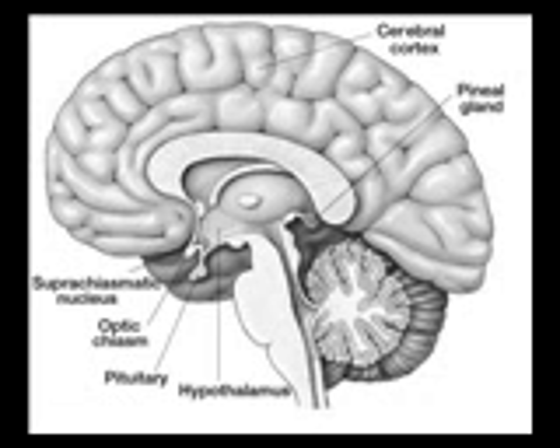In higher vertebrates, neurons are located in the pineal gland; however, these are not present in rodents. In some species, neuronal-like peptidergic cells are present. These cells might have a paracrine regulatory function.